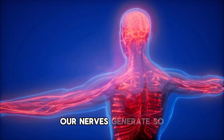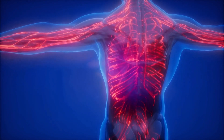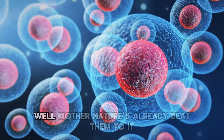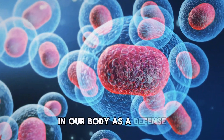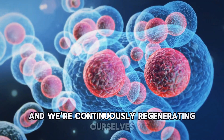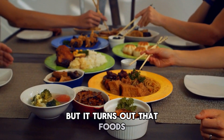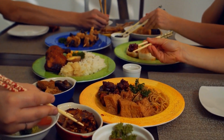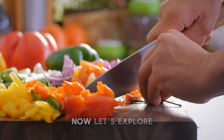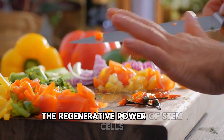Our nerves are regenerating too. Biotech companies have been trying for decades to figure out how to inject stem cells. Well, Mother Nature's already beat them to it, because stem cells are present in our body as a defense. We're continuously regenerating ourselves from the inside out, repairing problems. It turns out that foods can coax these stem cells out of our bone marrow so we regenerate faster.